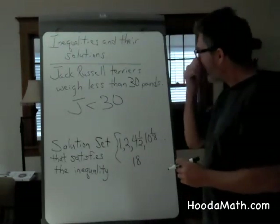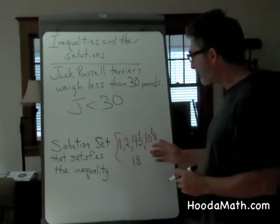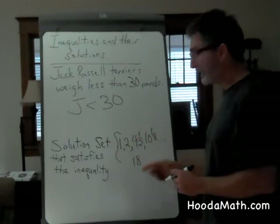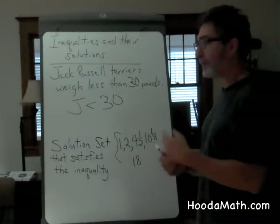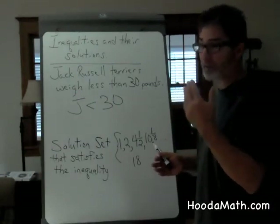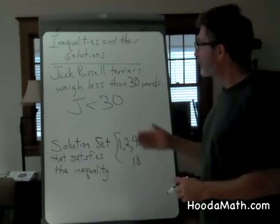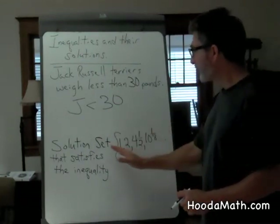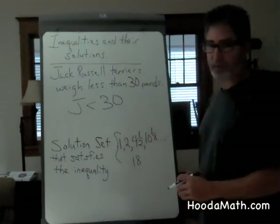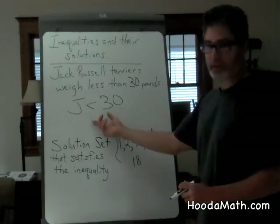Right, Derek? Now, there are an infinite amount of numbers between 1 and 18 because of the betweenness of numbers. You can have 17 and one-eighth, 17 and three-sixteenths, et cetera. So the solution for inequalities is an infinite set of numbers, as long as they satisfy the particular expression.